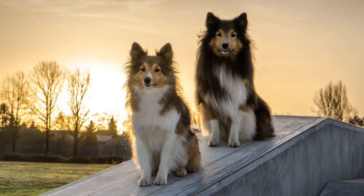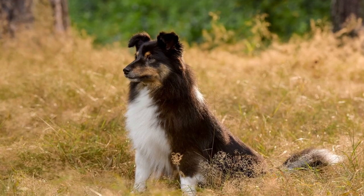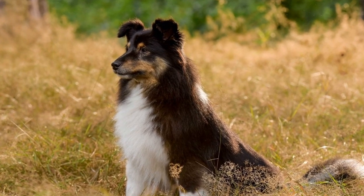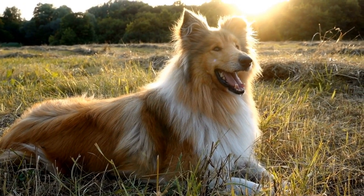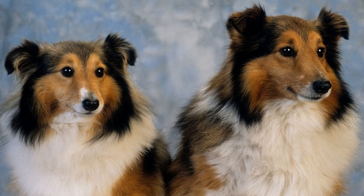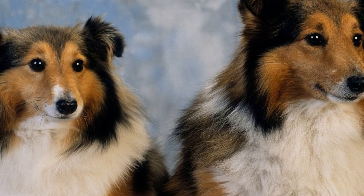Another challenge of apartment living with a Shetland Sheepdog is the potential lack of outdoor space. While having a backyard would be ideal, it is not always possible in an apartment setting. Thankfully, there are alternative solutions to ensure your Shetland Sheepdog still gets to enjoy the outdoors. For example, consider using dog-friendly terraces, balconies, or even artificial grass pads to create a small outdoor space for your furry friend.